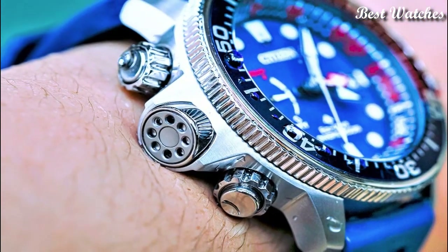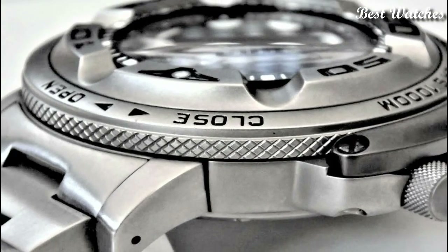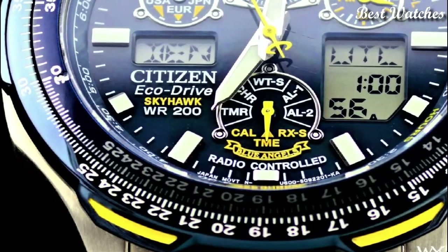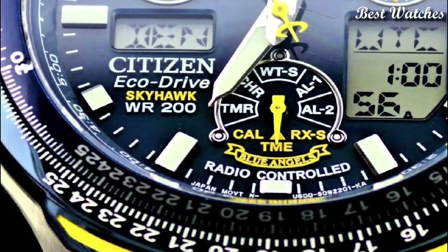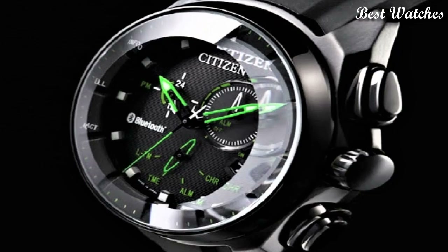Hello, everyone. Today, I am going to show you the best Citizen watches forever of 2023 based on specifications. Please like, comment, and subscribe to my channel for more videos, and press the bell icon button for my new video's notifications.